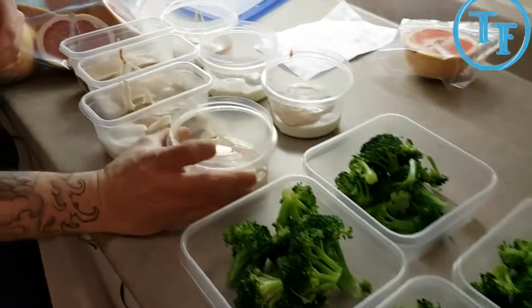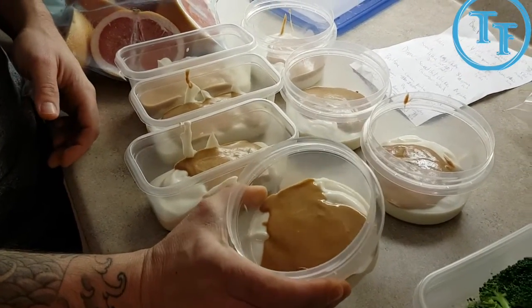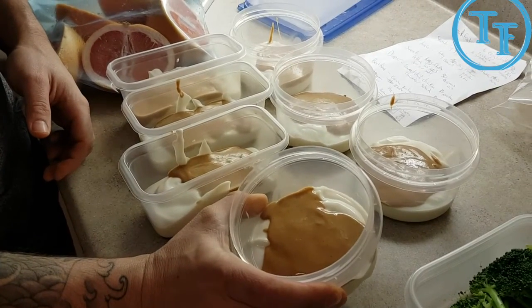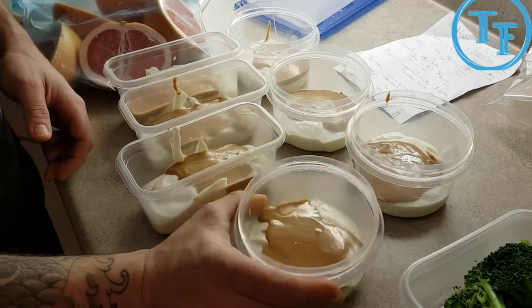Moving over to a midday snack. This is a super energizing midday snack — it doesn't look that appetizing right now, but it's peanut butter and low-fat Greek yogurt. It's a really good high-protein snack for midday. Keep you bouncing around all day long.